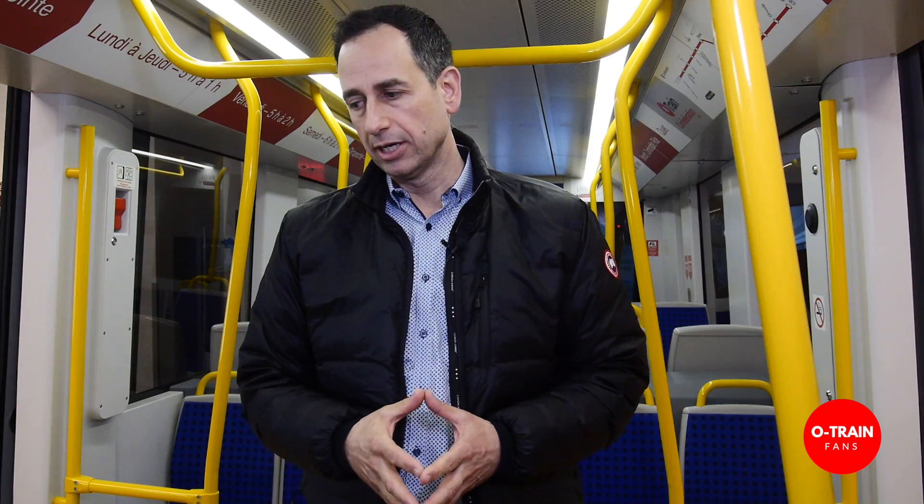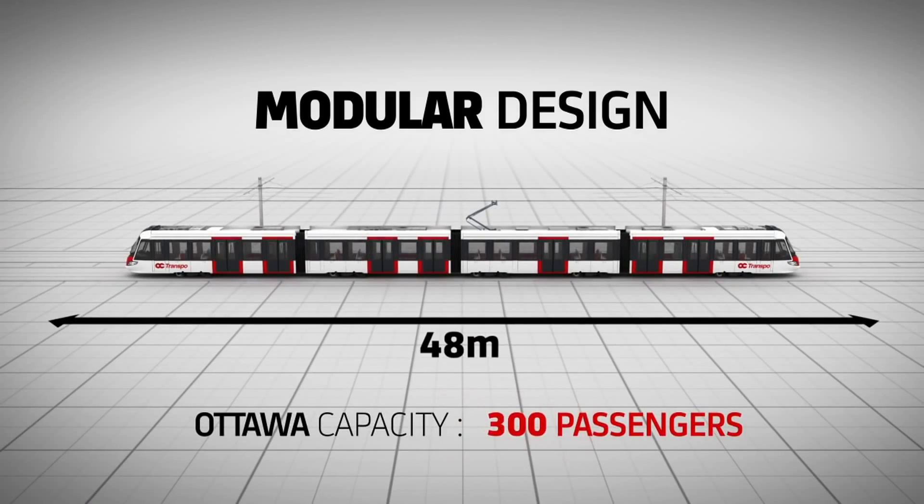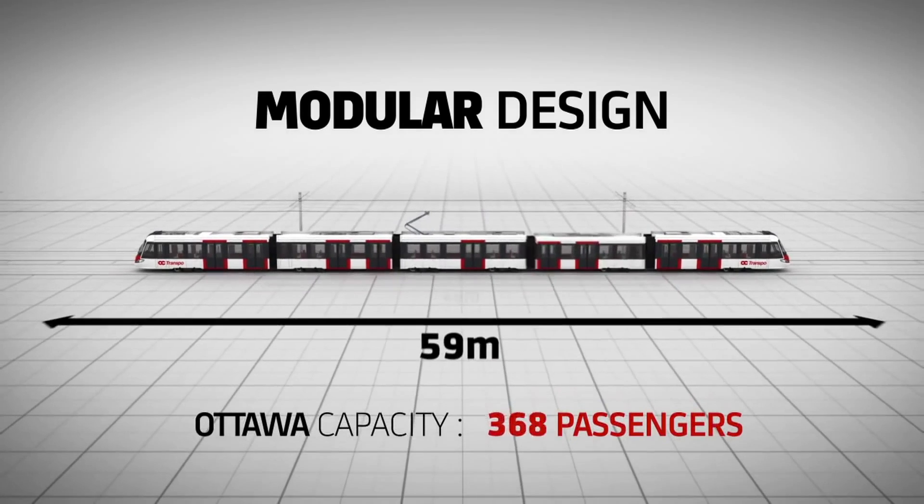We wanted to ensure capacity for 30, 40, 50 years out. The trains are modular — they can expand. We can reduce the frequency of spacing between trains as discussed earlier. The underground station platforms are built for the ultimate length of trains, getting us to ultimate capacity. We didn't want to come back in 20 or 30 years and have to re-excavate and shut down the system. So every station is sized to accommodate growth.